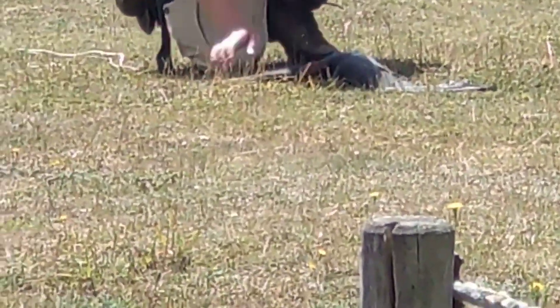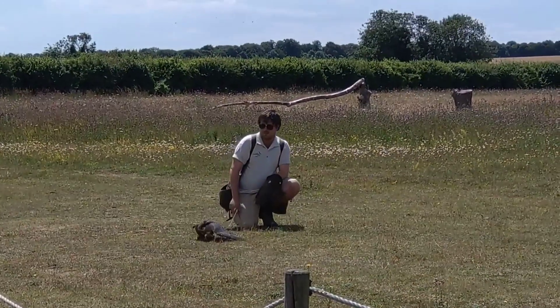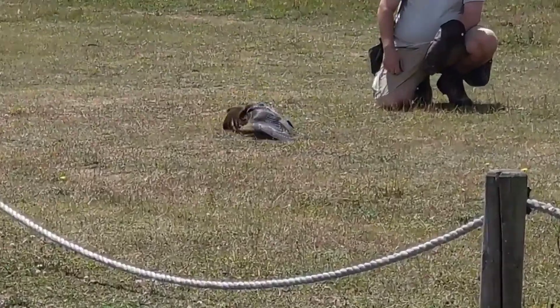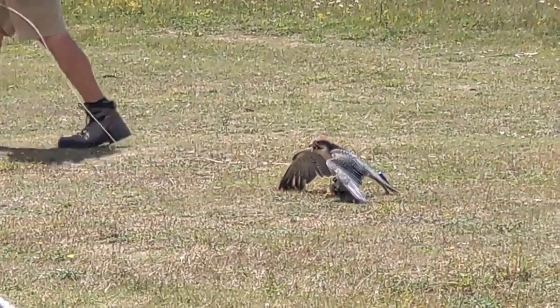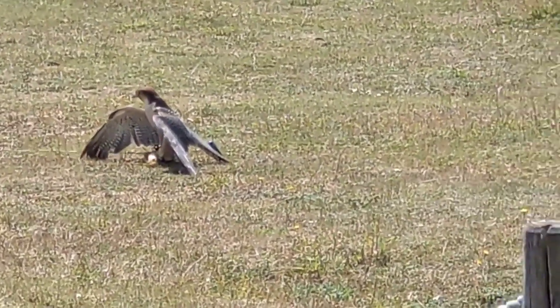If you see a sparrowhawk, they will completely eviscerate a blue tit in your garden. They do this because they don't want you to come and steal it, and that's what Chaucer is doing now — making sure none of you head down there and steal his tasty piece of chicken. We've just had our lunch break and there's a lovely restaurant down at the bottom of the ground, so we'll leave Chaucer to do what he wants to do.